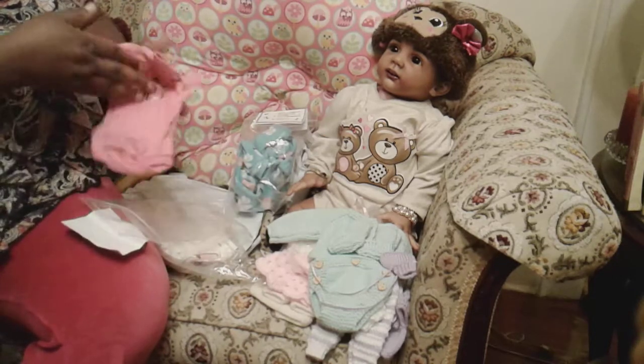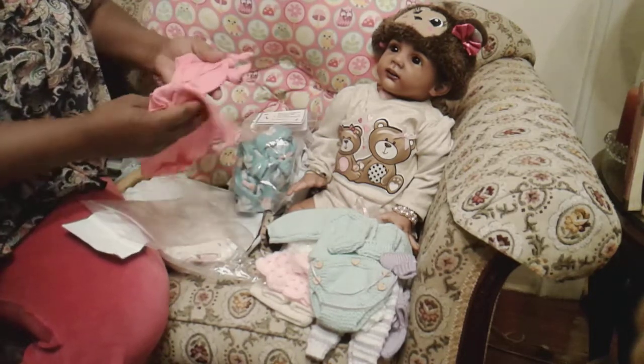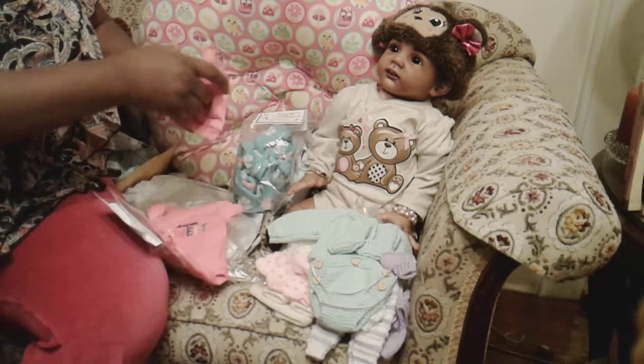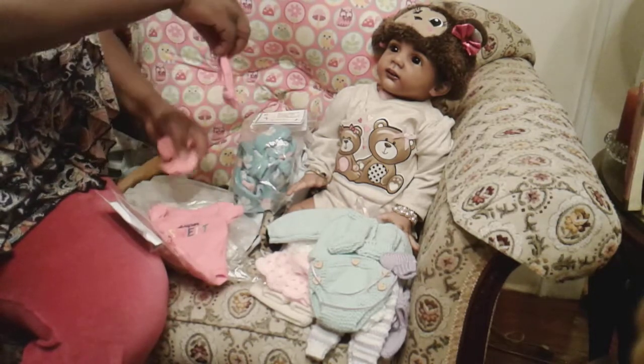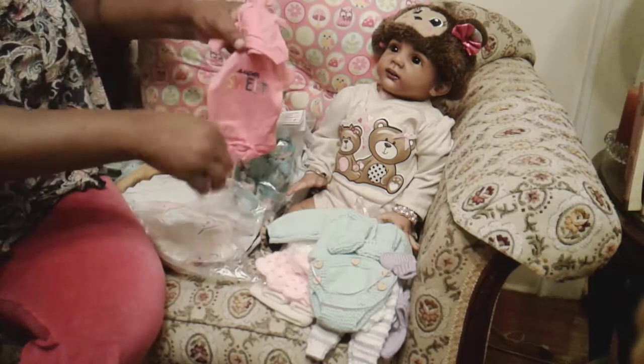This is a little onesie — so it's super sweet. And it has the matching little hat, and she made the little booties to match.